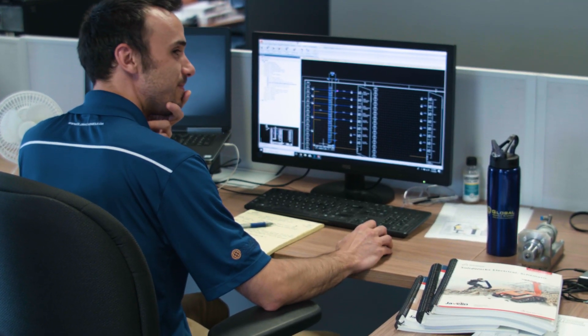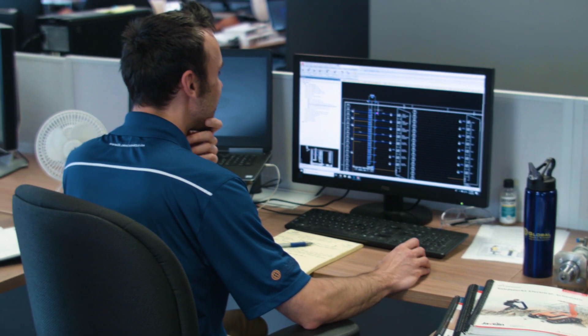Here at Global Vehicle Systems, we are a single source for the design and build of custom automated manufacturing equipment, specializing in plastic engine components, fuel tanks, and interior and exterior trim assemblies.